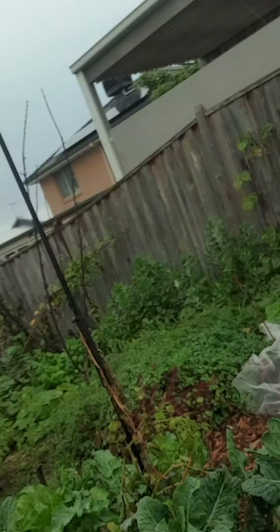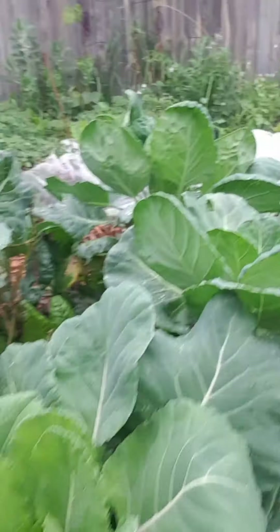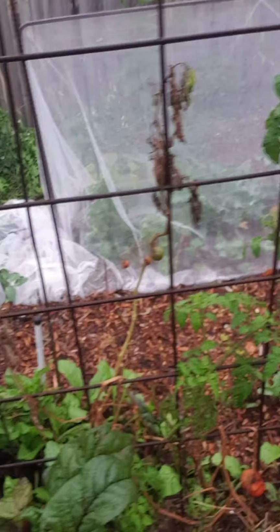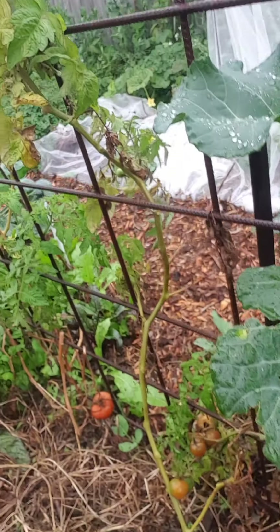Hey guys, I'm outside — it's raining — but I just wanted to show you a couple of things. Look at these babies. Very healthy. Everything's dying back because we're in autumn, but these are still growing. The bottom is gone but hey, might get a couple more out of them.